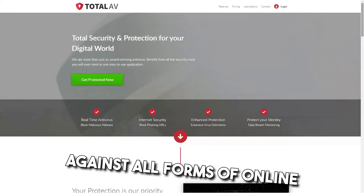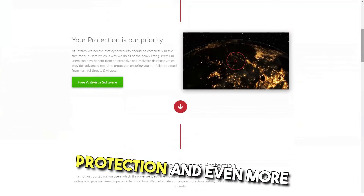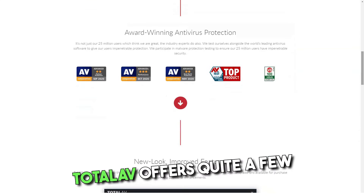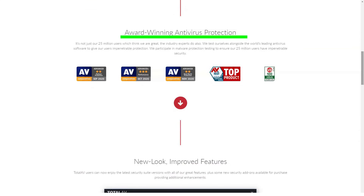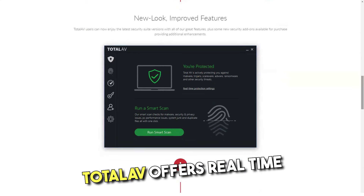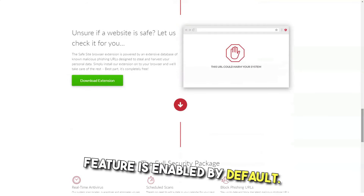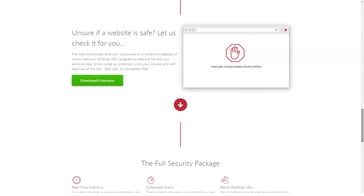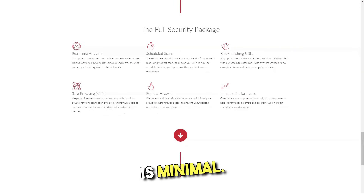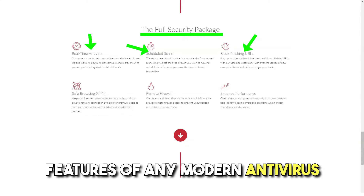TotalAV is a secure antivirus that should increase your overall security. It provides decent protection against all forms of online threats, even for free users. Paid users get real-time protection and even more sophisticated methods of protection against malware. All bases will be covered. TotalAV offers real-time protection for your devices by constantly monitoring for potential threats, and you'll find that this feature is enabled by default. You can turn it off if you want, but there is no reason to — the impact on performance is minimal.